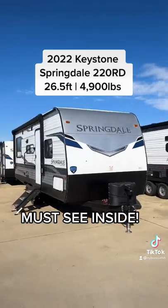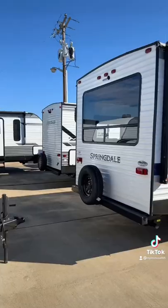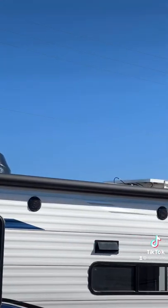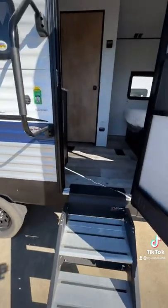This is a 2022 Keystone Springdale 220 RD, and my favorite thing about this floor plan is that it has huge windows, no slide-outs, and you still have seating for six people inside, plus some additional sleeping space which we'll see when we go inside.